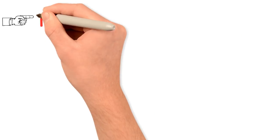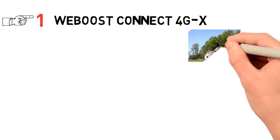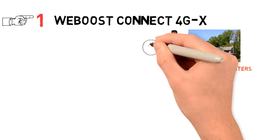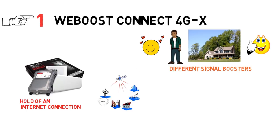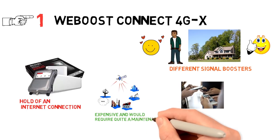Starting off at number 1, we have the WeBoost Connect 4GX. If you were living in a rural area and got tired of trying different signal boosters, then you are absolutely going to love this. The WeBoost Connect 4G works great in rural areas. In most rural areas, the only way to get a hold of an internet connection is to either get a satellite connection or go for a cell phone provider. Satellite connection is expensive and would require lots of maintenance.